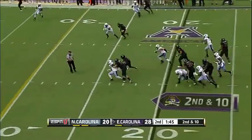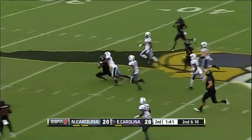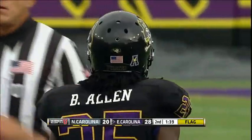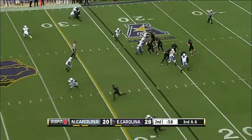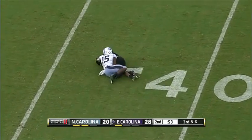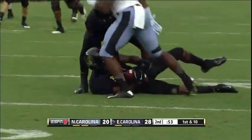Shovel pass — Allen — tons of room — penalty flags behind the play. Allen to the 42 of North Carolina before he's dragged down from behind, and that's unfortunate. Carton unloads under pressure, intended for Isaiah Jones — what a catch! Isaiah Jones reaching up over the top of the defender.